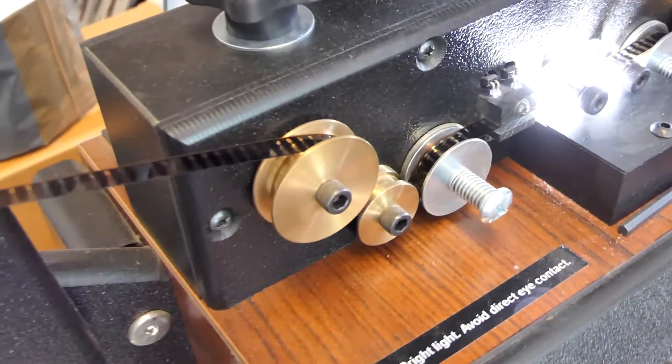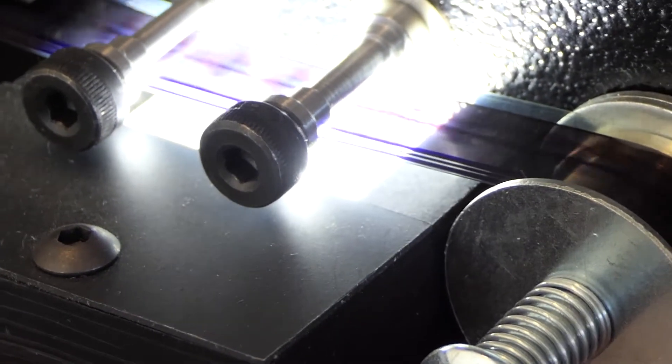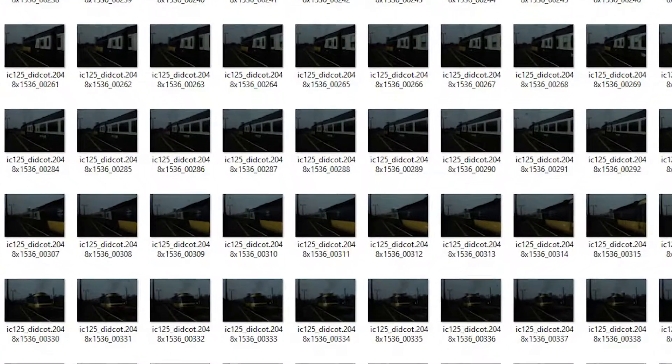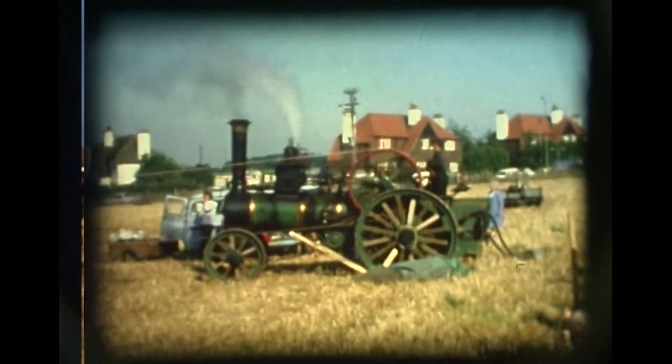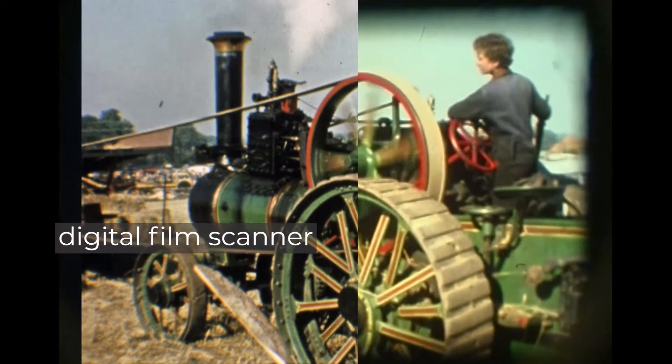Fortunately, nowadays modern digital scanners and software mean that each individual cine film frame is captured as a high resolution image, and professional editing software merges the thousands of pictures into computer video files. Final adjustments can be made to restore colours, sharpness, and even reduce camera shake where appropriate.